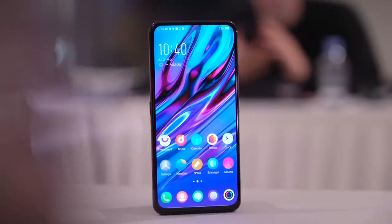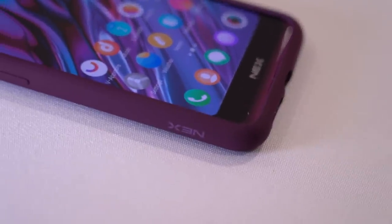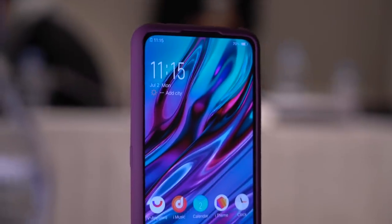One question we get a lot when it comes to unconventional phones is: will it work with a case? The Dual Display Edition comes bundled with a bumper that matches the phone's color, so your phone stays protected from accidental drops.